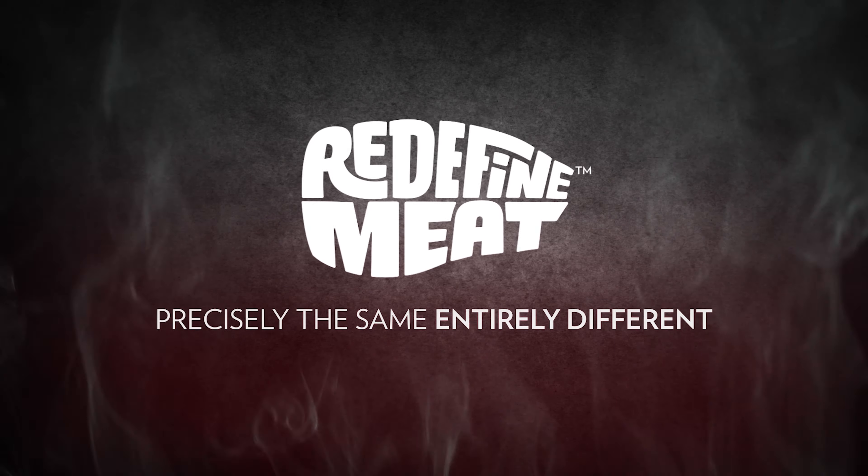So if you want to become the best meat company in the world, you have to do the work, you have to understand meat, you have to study it so that you can mimic it and maybe even make it better.